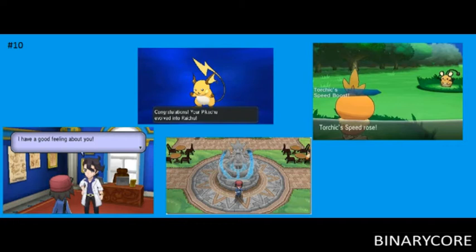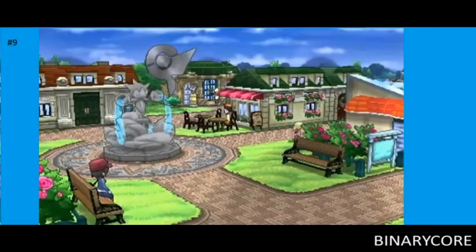So at number 9, which is something I'm quite excited about for no real reason whatsoever, is being able to sit on a bench. You can just go up to a random bench, sit there, and just chill out, which is pretty cool.